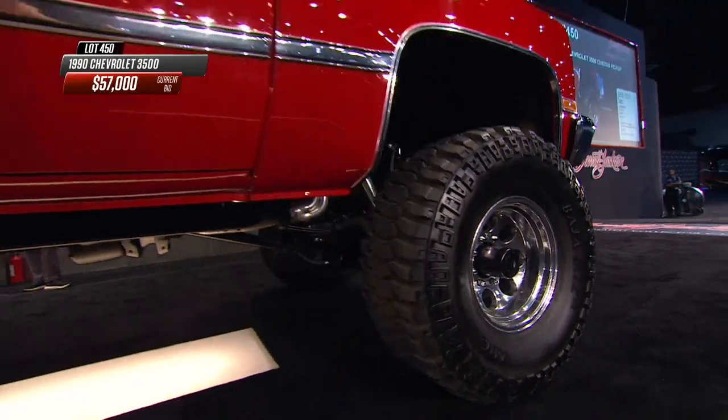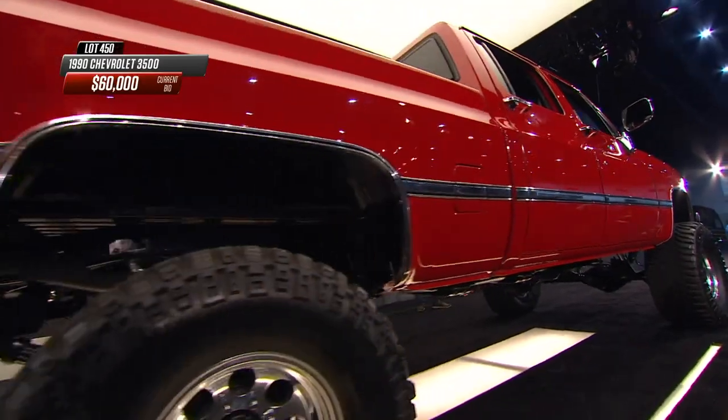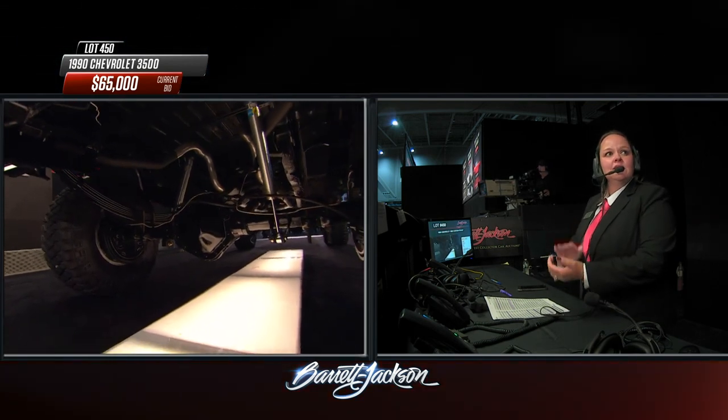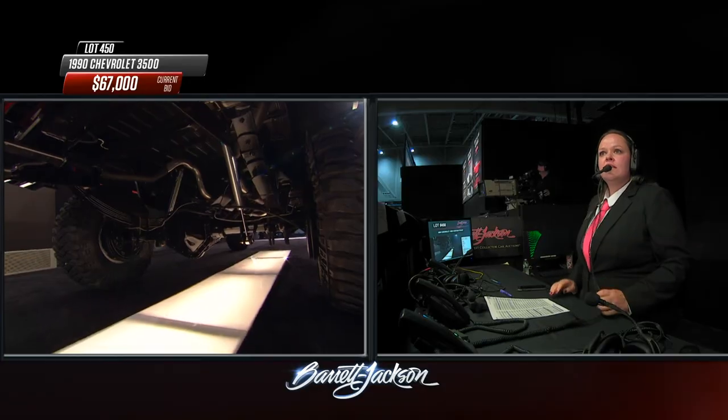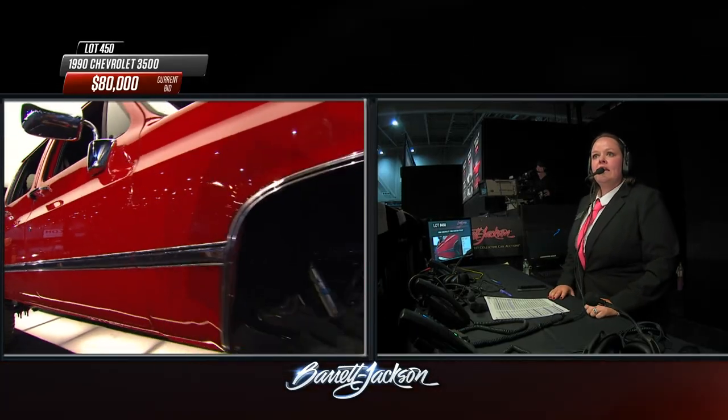I like having the Holley Sniper electronic fuel injection — no bulky carburetor to fuss with here. Dana 60 front axle, a 14-bolt rear axle, a six-inch ORD lift kit, and 35-inch Mickey Thompson Baja tires on 16-inch wheels. Three coats of red, four coats of clear on that body. Of course this is a 3500 series one-ton, not a three-quarter-ton 2500 or a half-ton 1500.